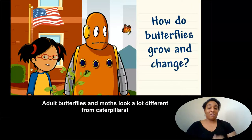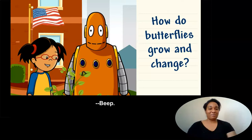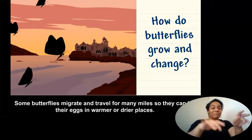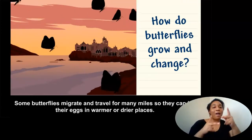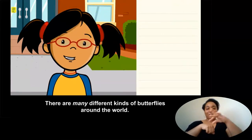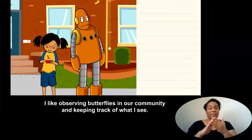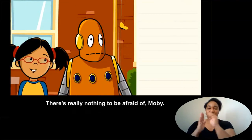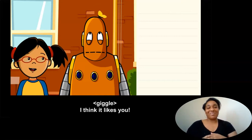Adult butterflies and moths look a lot different from caterpillars. Some butterflies migrate and travel for many miles so they can lay their eggs in warmer or drier places. There are many different kinds of butterflies around the world. I like observing butterflies in our community and keeping track of what I see. There's really nothing to be afraid of, Moby. I think it likes you.